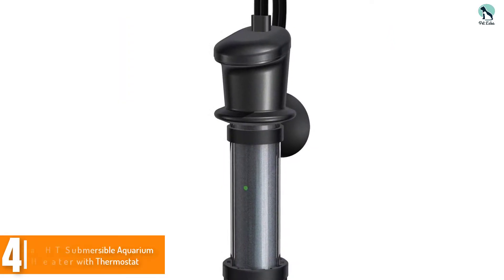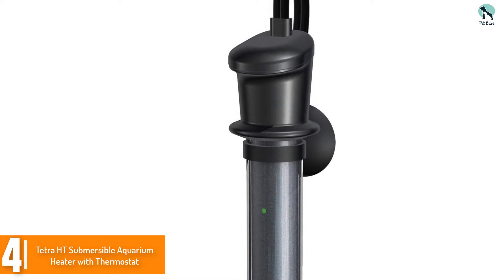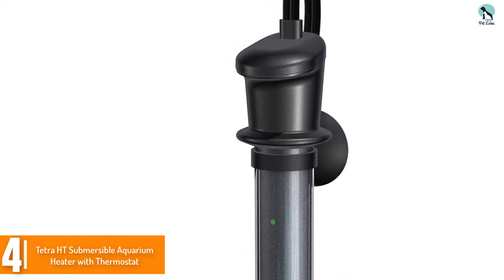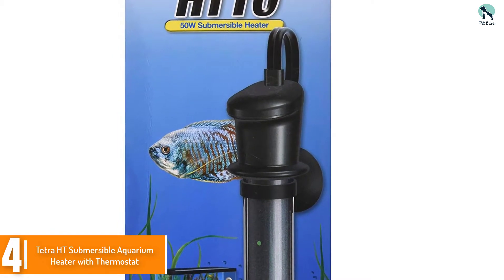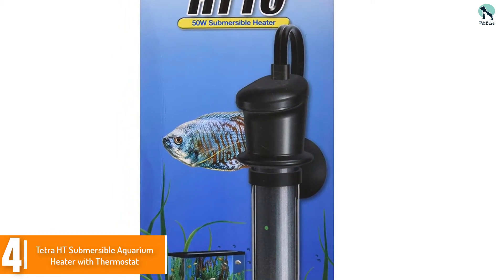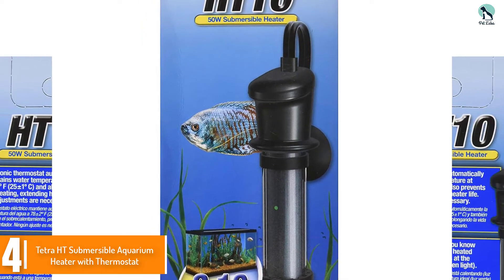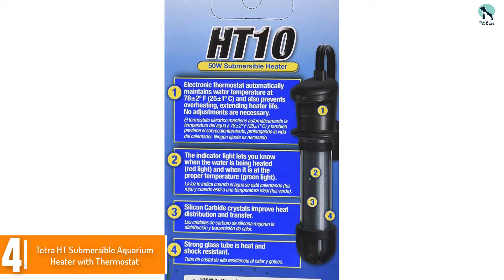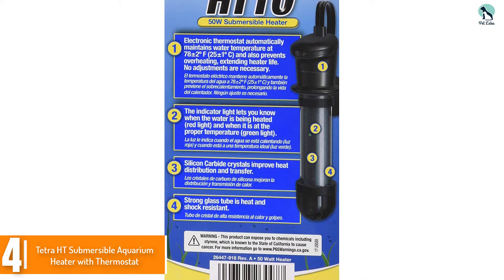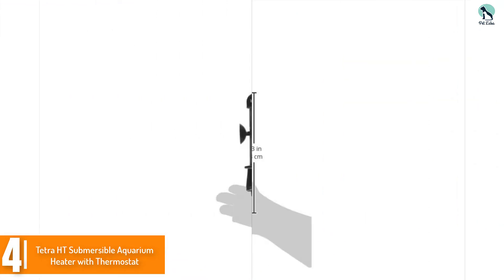Moving on at number 4, we have the TUTRA HT Submersible Aquarium Heater with Thermostat. The TUTRA HT is another submersible heater that has a few alternatives in wattage for special tank sizes. Thermostat additions are always favored and there isn't a large rate increase for the extra perks this little heater has. It is meant for smaller aquariums, set to keep water temperature at 78 degrees Fahrenheit. Ideal for a tropical aquarium, fully submersible and small in size.